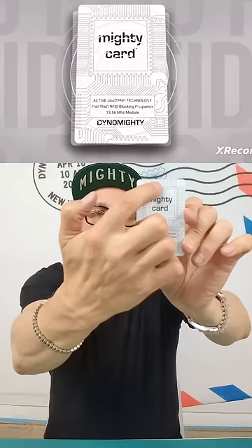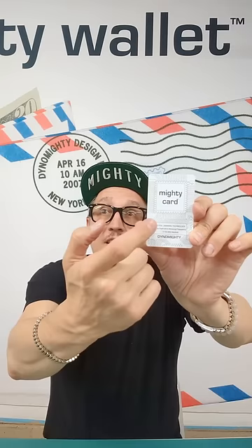When there's an RFID signal transmitted to this card, there's an antenna wrapping around the entire card with a little microchip inside. That microchip is activated and it sends out a conflicting signal.